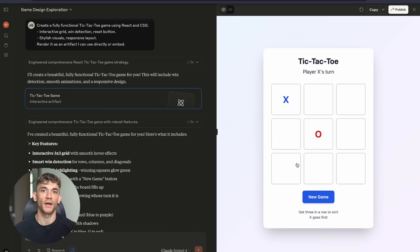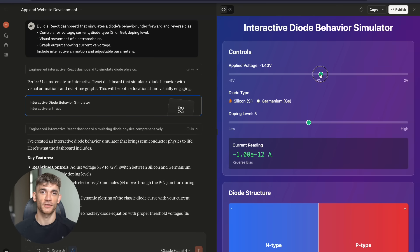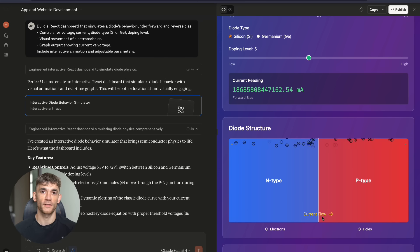So here's what I want you to do right now — three simple steps. Step one: go test Claude Artifacts, build something today, anything — just get your hands dirty and see what's possible. Step two: think about your business. What problems could you solve with these tools? What opportunities could you create?